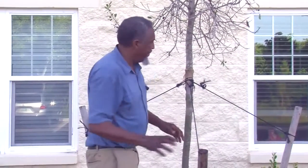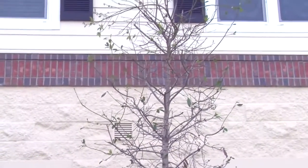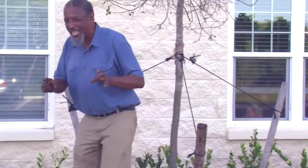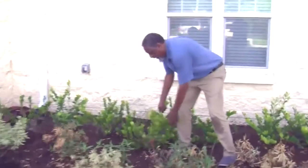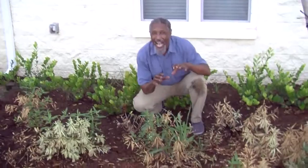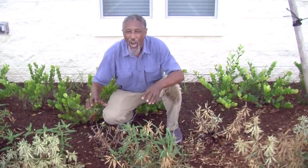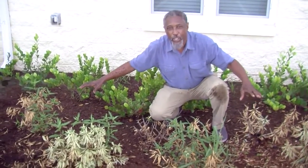The pittosporum is not the only thing affected. Here is the Duranta — it's not in good shape as you can clearly see. Same thing: lots of mulch, too much water saturation in the soil. The only thing that seems to be doing okay are these cocopalm, and they're a little bit more water tolerant. But I've seen cocopalm that wasn't established die under this exact situation, so don't think cocopalm is going to survive everything as well.